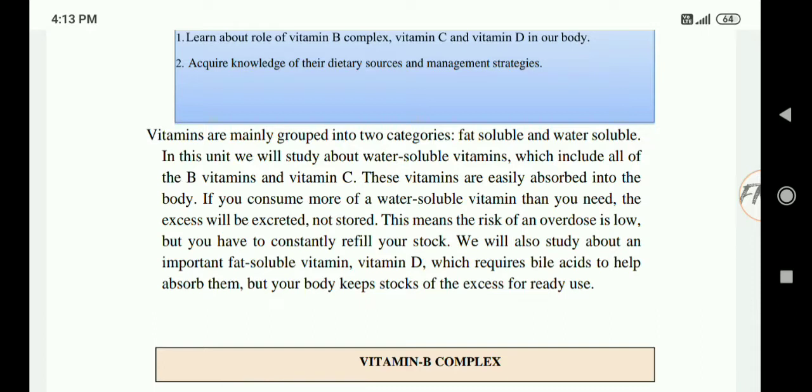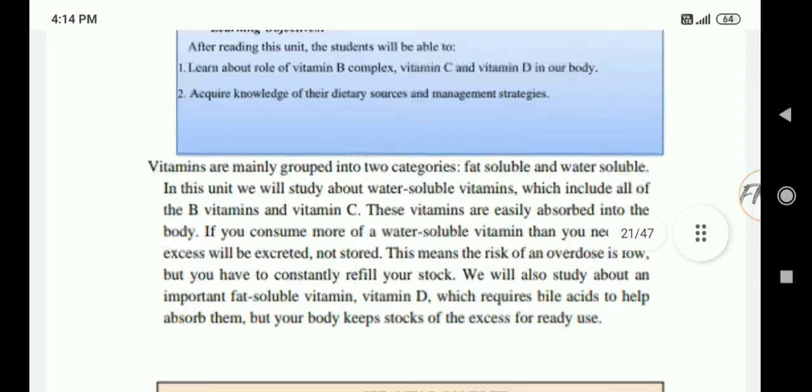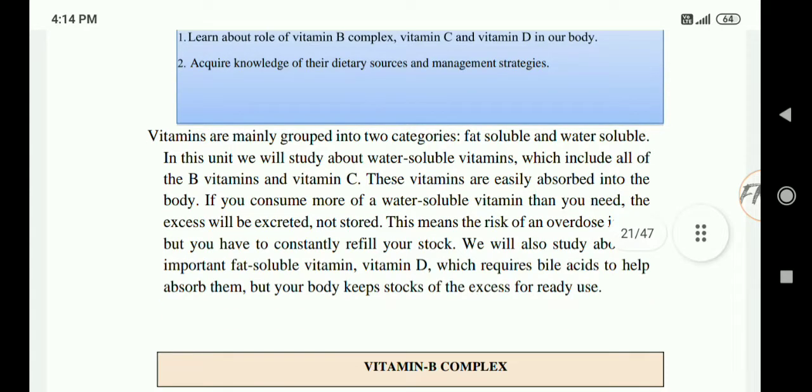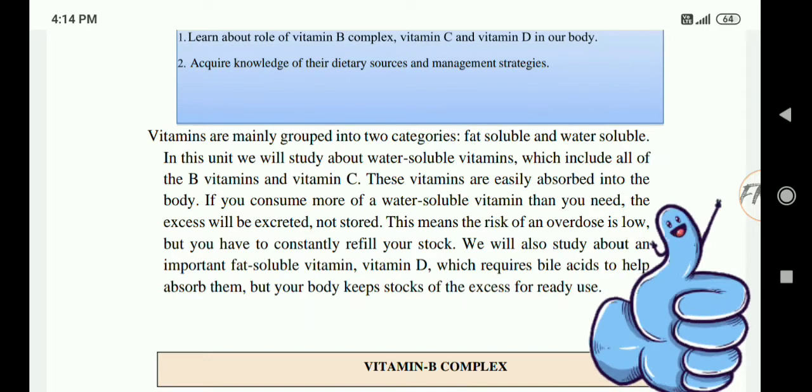If we consume more water soluble vitamins than we need, the excess will be excreted and not stored. This means the risk of overdose is low, but you have to constantly refill your stock. We will also study about the important fat soluble vitamin D, which requires bile salts to help absorb it, but your body keeps stocks of the excess for ready use.